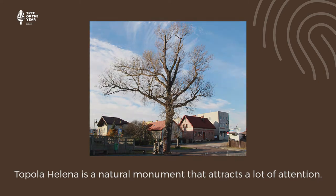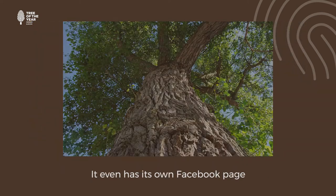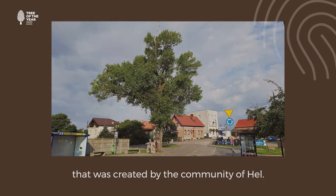Topola Xelena is a natural monument that attracts a lot of attention. It even has its own Facebook page that was created by the community Xel.